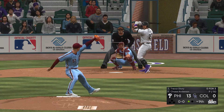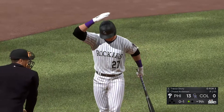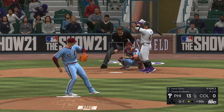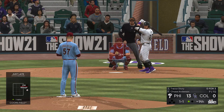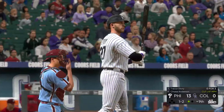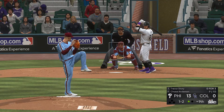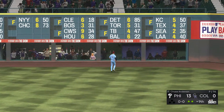Trevor Story steps in now — swings and hits it fouled off to the right and out of play. 0-1 pitch on its way. Bases are empty, one man out. He'll fall behind now to one and two. Into the wind-up and the pitch — lifted in the air toward the line in right. On the move is Harper — he gets there and that's the second out.